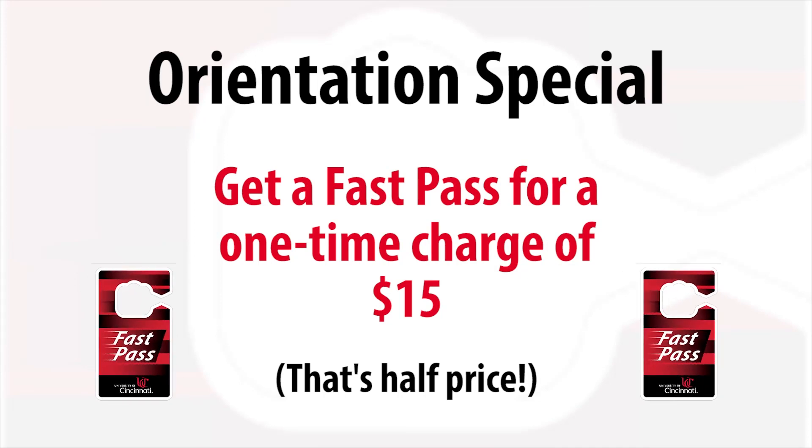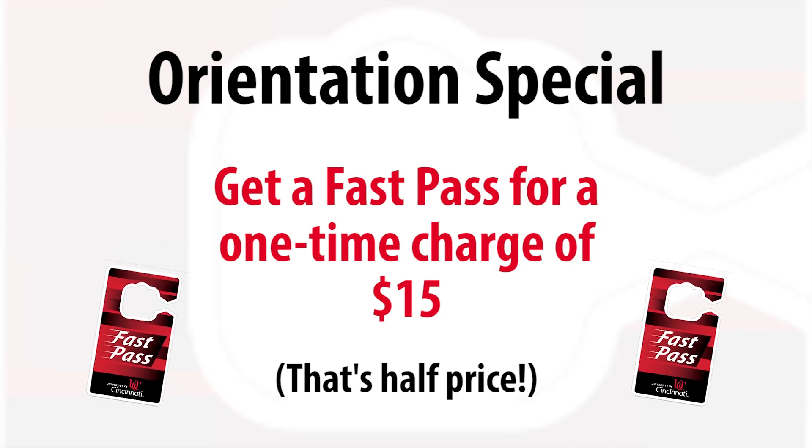Students can purchase parking permits for the upcoming semester as well as hands-free fast passes for easy garage access. Parking representatives will also be in attendance to answer any questions your student has about parking or other transportation options.